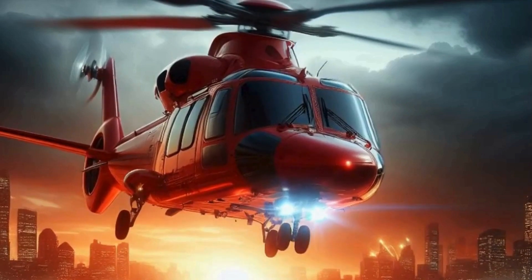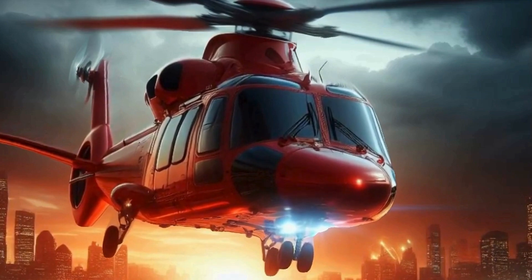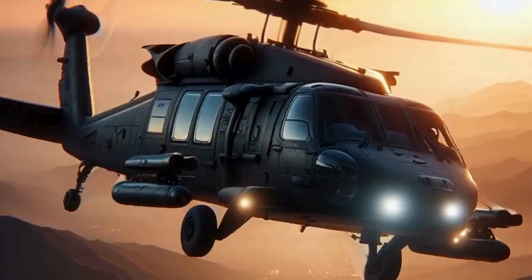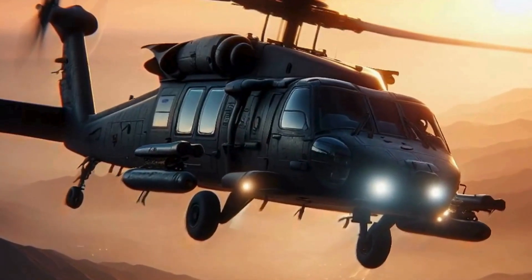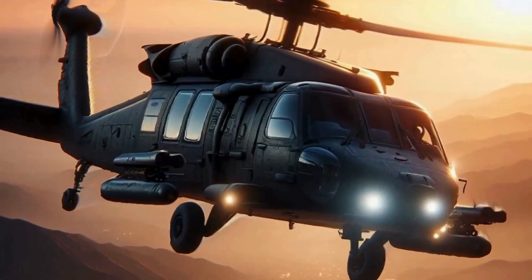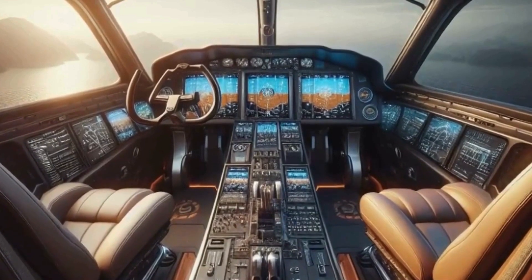Hey there, fellow adventurers. Welcome back to our channel. Today, we're diving into one of the most exhilarating experiences you can have: flying a helicopter. Whether you're a complete beginner or just looking to brush up on your skills, this video is for you. So buckle up and get ready for an epic journey into the world of rotary wing flight.